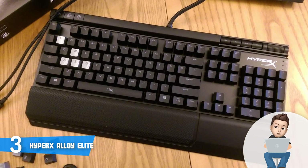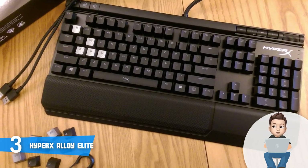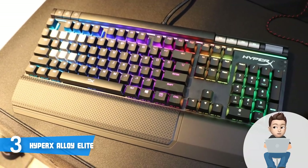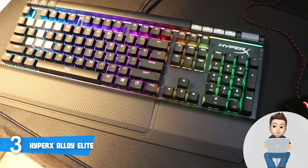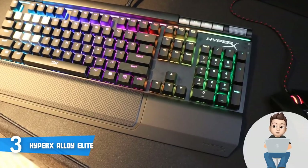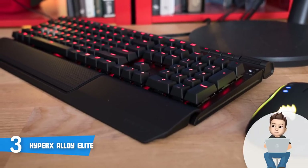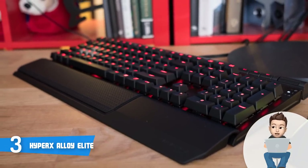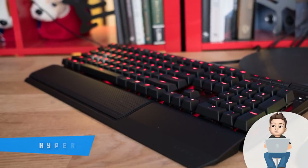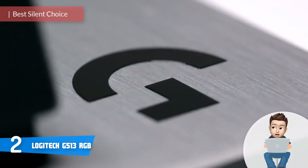The keys offer a crisp tactile feedback, though in terms of actuation force everything depends on the key switches you choose. This unit also has 100% anti-ghosting support and an N-key rollover functionality, which is awesome since every stroke you make will be instantly registered for your ultimate gaming experience. If you're looking for a keyboard that offers great value for its cost, this is the one for you.